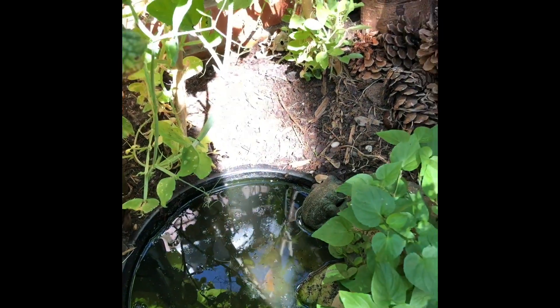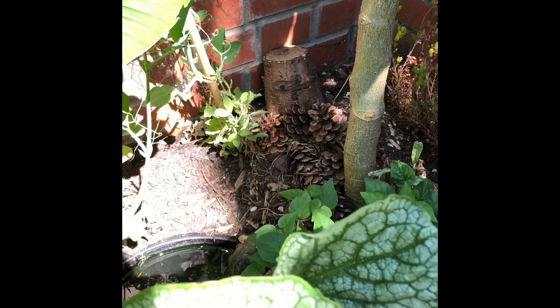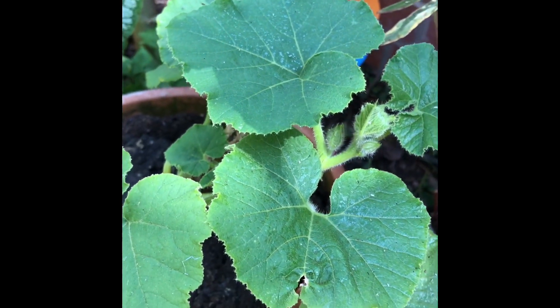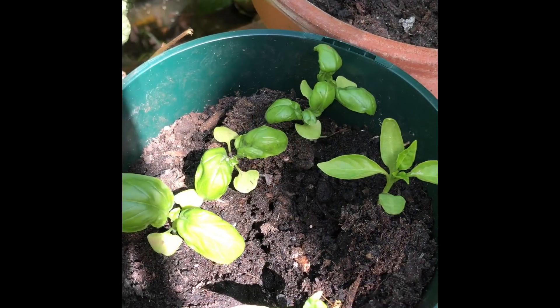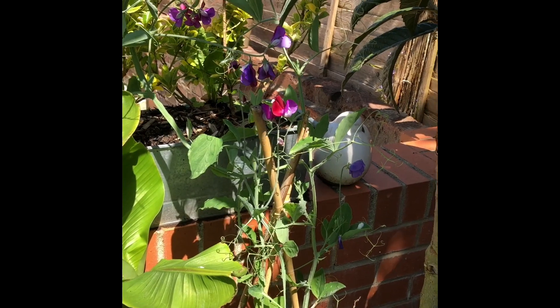Because lockdown wouldn't be lockdown without growing a bit of fruit and veg, one of our neighbours very kindly gave us a squash plant, so we're seeing how we're getting on with that. We also have some chillies and some basil and some lovely sweet peas for colour.